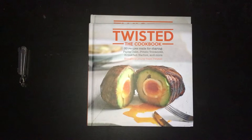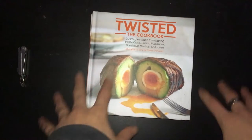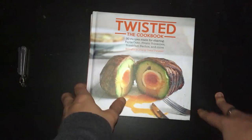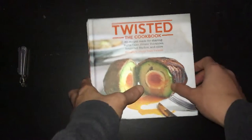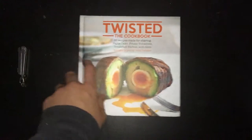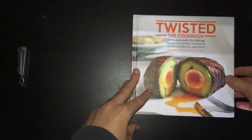Overall, this book has about 30 different recipes made for sharing — fajita cake, potato volcanoes, breakfast nachos and more, brought to you by team Twisted. These guys are actually quite good. If you don't know what team Twisted is, on Facebook if you type in Twisted it'll come up straight away. They're like a cooking channel but they keep usually about one to two minute videos on different recipes.